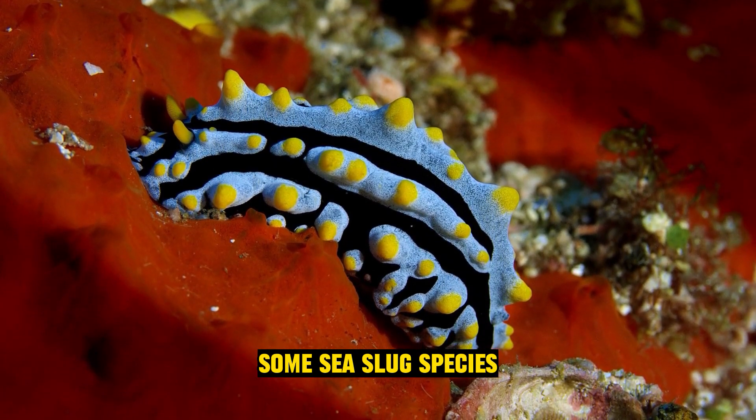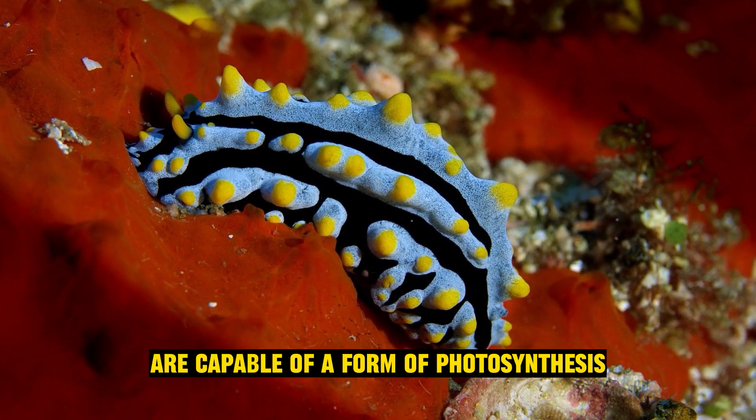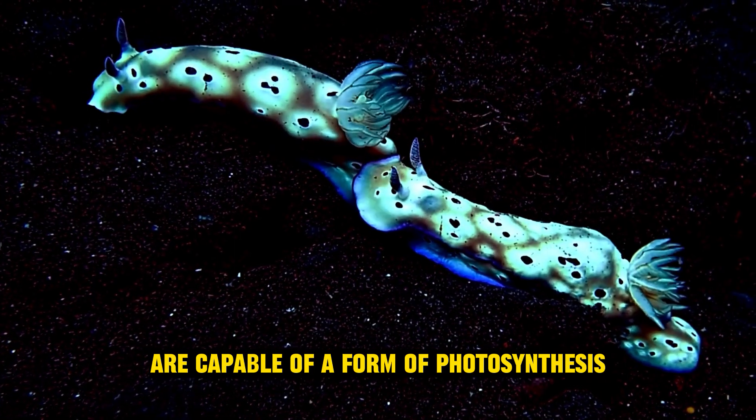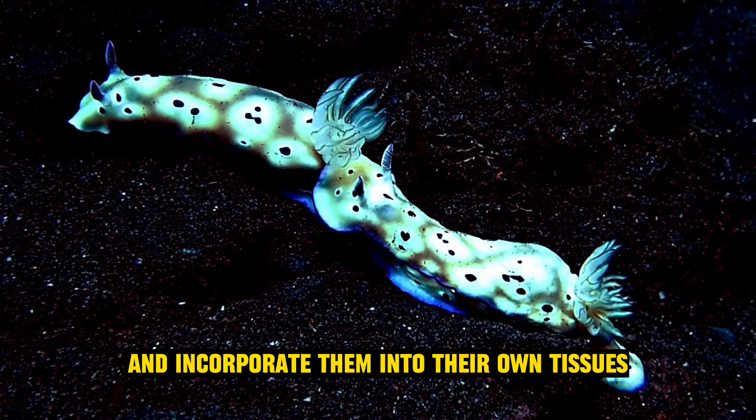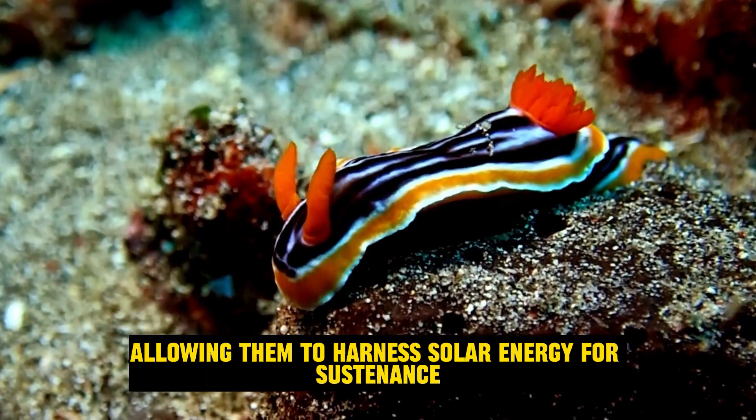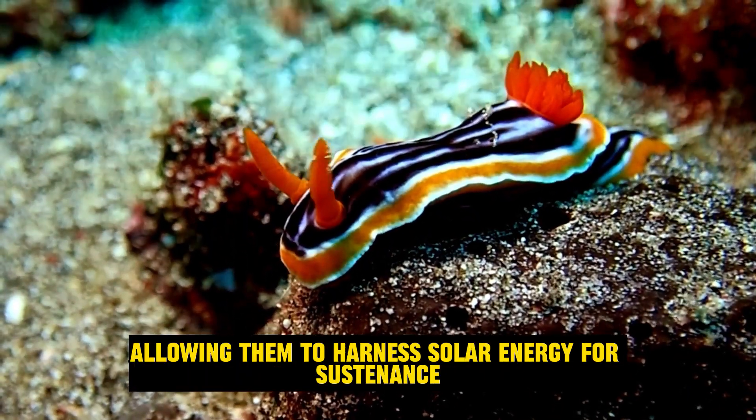They can photosynthesize: some sea slug species, such as Alicia chlorotica, are capable of a form of photosynthesis known as kleptoplasty. They steal chloroplasts from the algae they consume and incorporate them into their own tissues, allowing them to harness solar energy for sustenance.